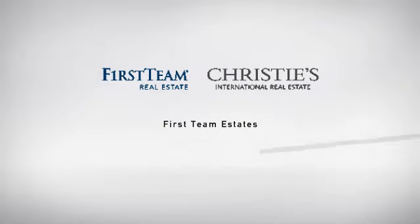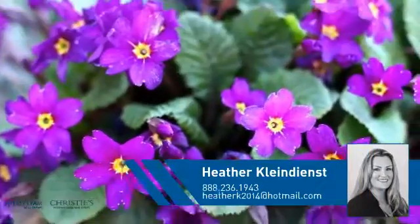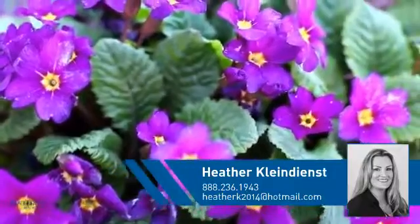At First Team Real Estate, you'll find a wide selection of listings. This video is brought to you by your real estate agent, Heather.